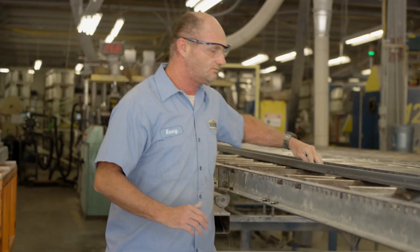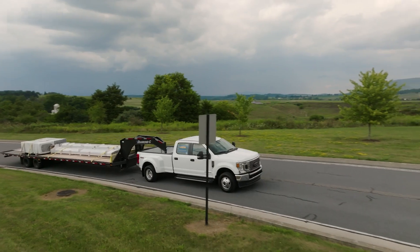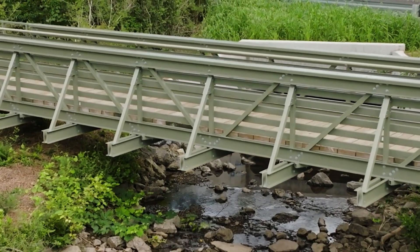All the parts are cut to size and pre-drilled in our shop. All the hardware is shipped along with the parts, and since it's a bolted construction bridge it's very easy to put together. It can be done within a day for a bridge of this size. We assembled it on site, then transported it close to the final location and used a small crane to set it into position and anchor it down.